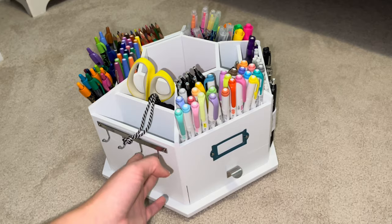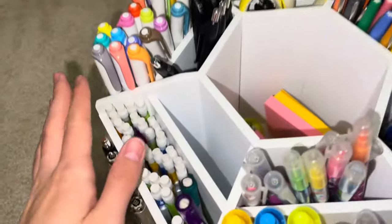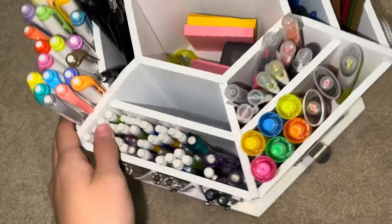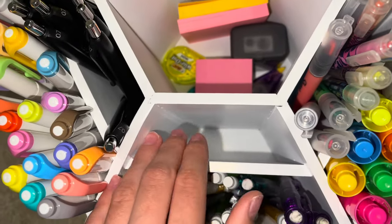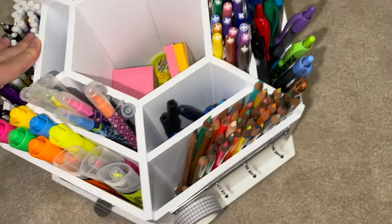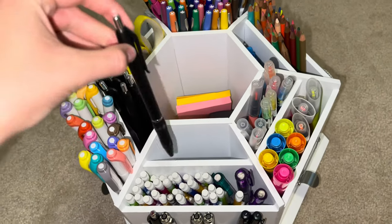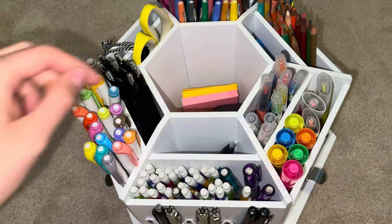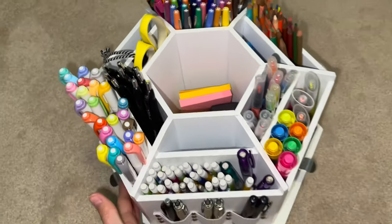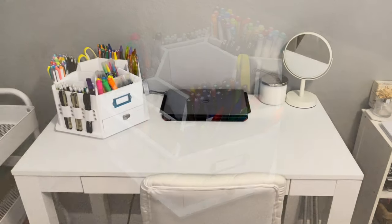That's the whole tour of the carousel! It definitely has a lot of storage. One thing I didn't know when I bought it: the columns or shelves inside have different depths — some are longer and some are shorter. So for example, if you put a pen in one of the longer ones, it goes way further down. Just something to be aware of if you're thinking about buying this.